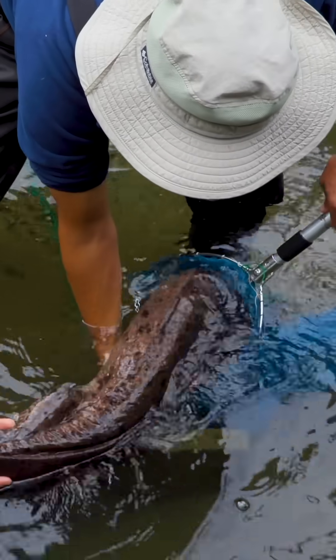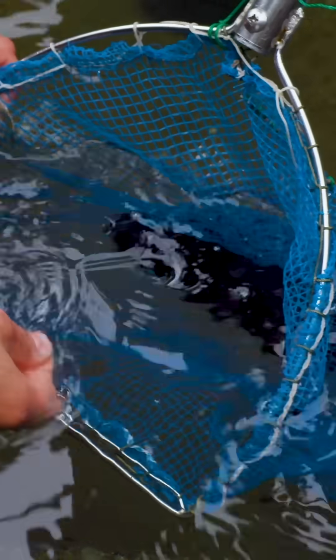Alright, so we're going to gently — there we go — slide down into that net. Okay, the salamander is safely inside of the dip net.